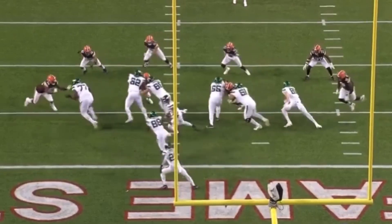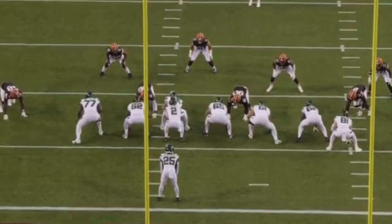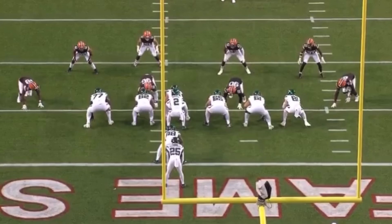New York Jets offensive tackle Mekhi Becton made his much-anticipated return to the field against the Cleveland Browns on Thursday. Let's take a look at his All-22 and I'll show you why Becton might just be back. What's going on everybody? It's Luke here from Play Like A Jet and we are back in the film room with another All-22 breakdown, looking at Mekhi Becton and his snaps in the Hall of Fame game.